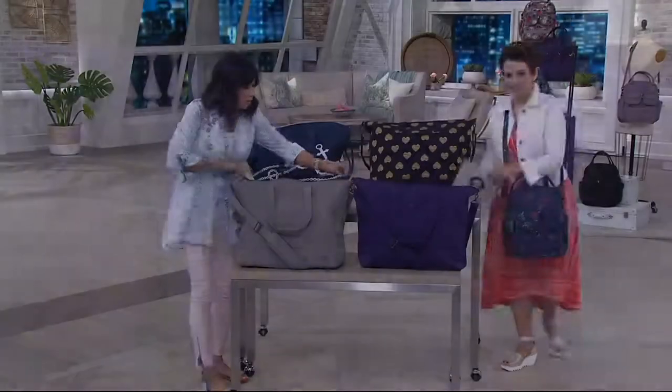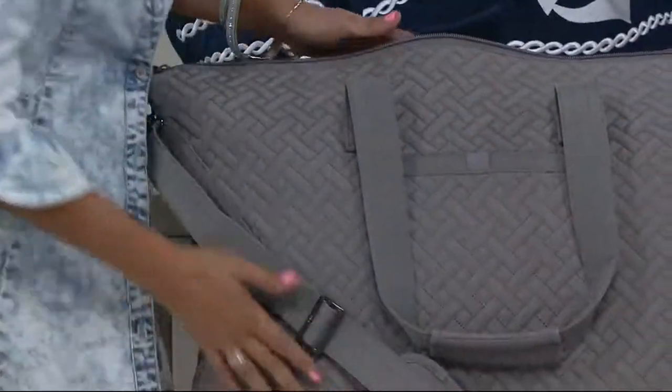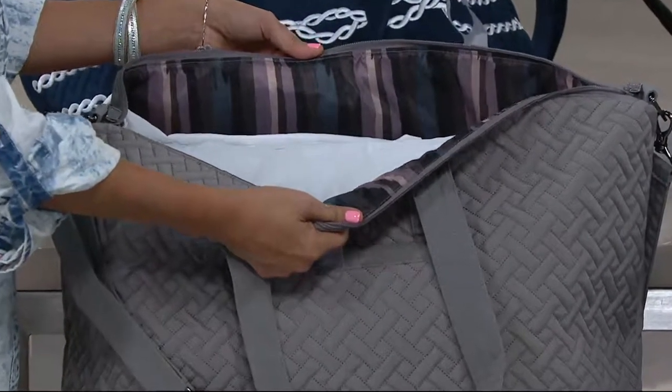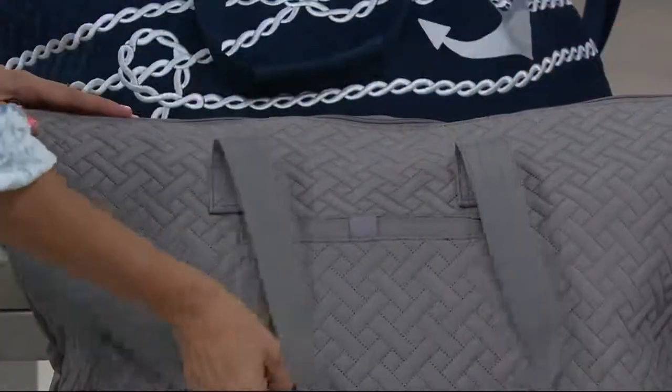And then this is our beautiful pearl. Our grays are always very, very popular, so if you just want that beautiful neutral option. Look at the inside — really, really pretty and sophisticated. I'm taking my knitting to the beach. This would be the perfect knitting bag because I don't want little needles or anything else to fall out.